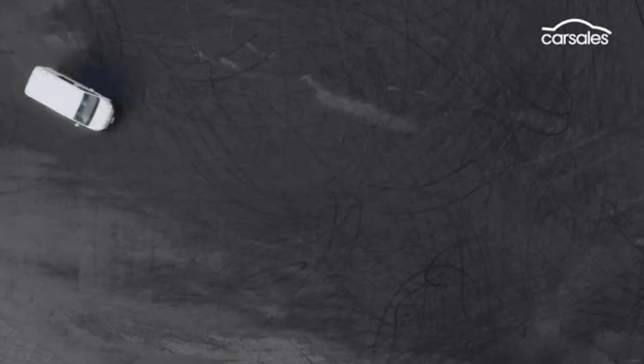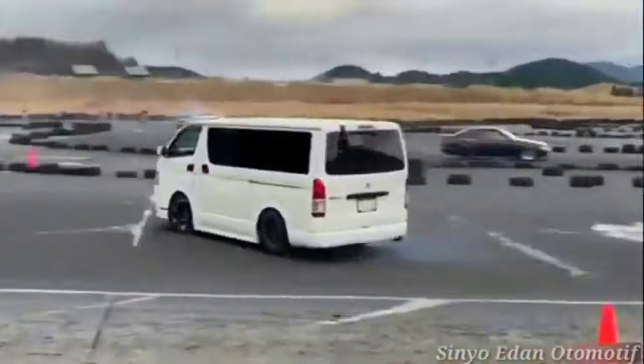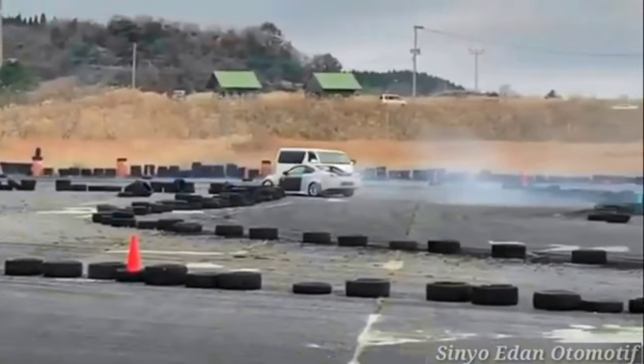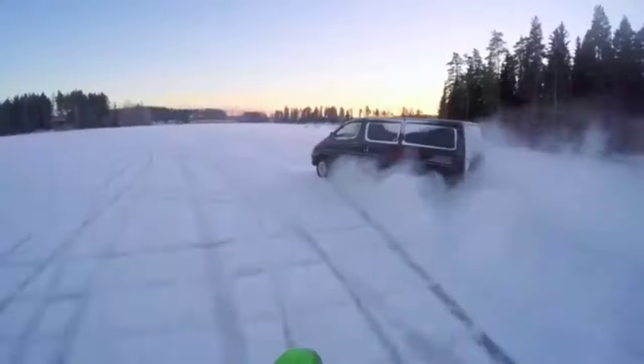Safety features like automatic emergency braking and lane departure warning are available, making your journey safer. Now the moment you've all been waiting for — the test drive. We'll be taking the HiAce through city streets, cruising on the highway, and even venturing off-road to see how it handles different terrain.